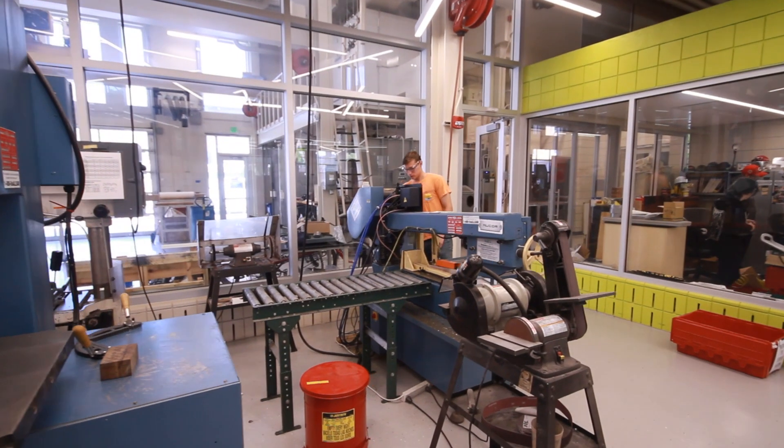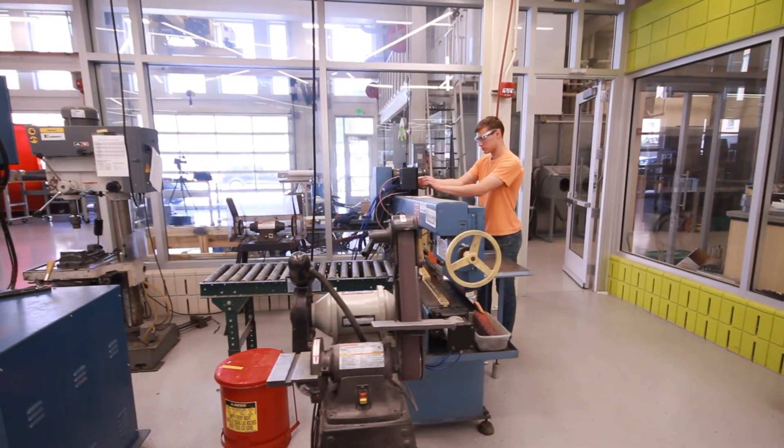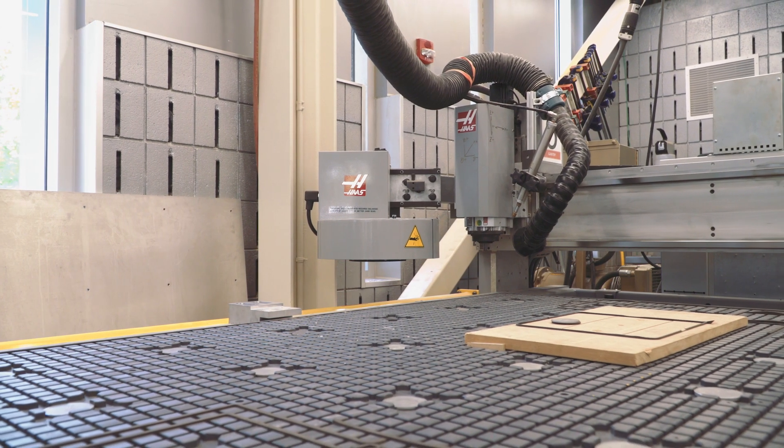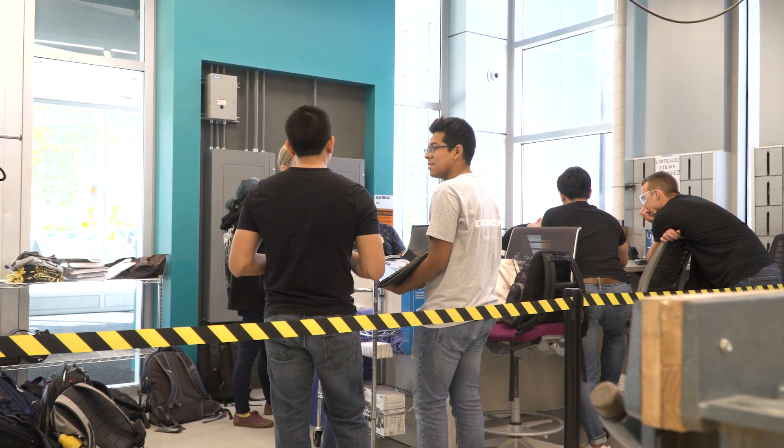The Bechtel Center has an unofficial motto that we have one of everything you need to make anything. That's an aspiration — of course it can't be literally true — but we really do try and get a big plurality, a big choice of manufacturing methods in-house. High-tech stuff is what we bring to the students.